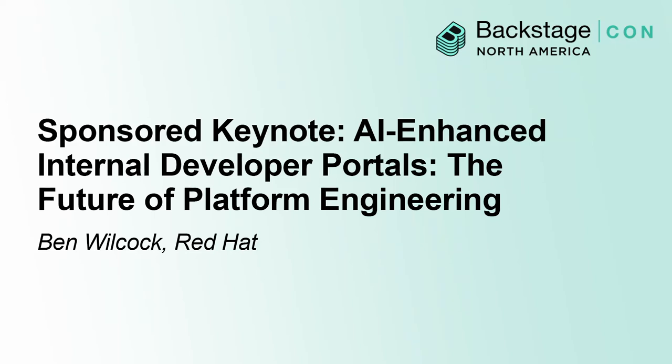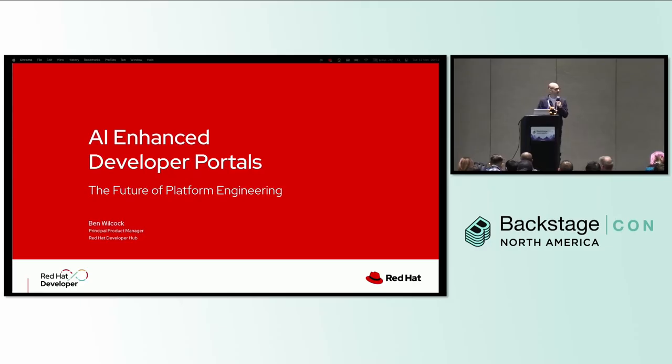Hello, my name is Ben Wilcock, I work for Red Hat. I just wanted to very briefly talk about AI-enhanced developer portals, which I think could be the future of platform engineering.